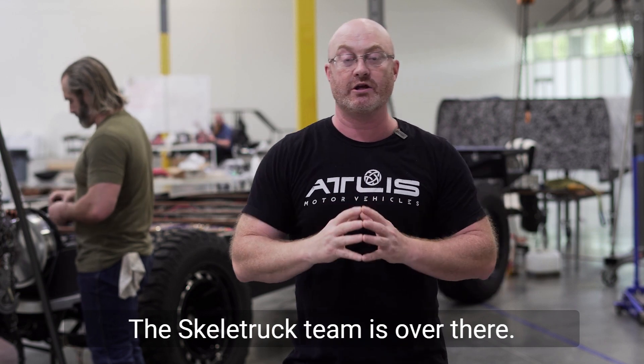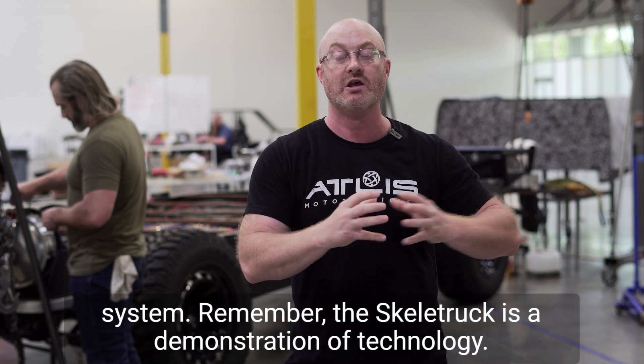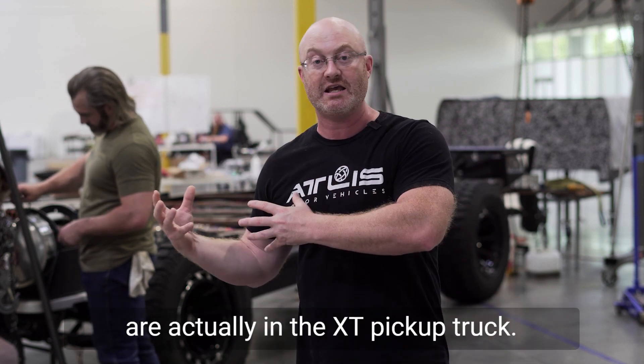The Skella truck team is over there — they're actually working on updated fabrication, building out the interior systems and the exterior systems. Remember, the Skella truck is a demonstration of technology; it showed you all those different technology pieces that are actually in the XT pickup truck.